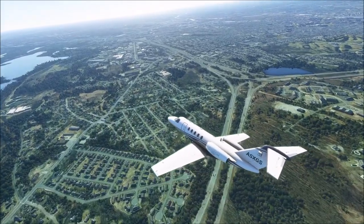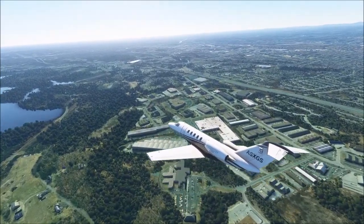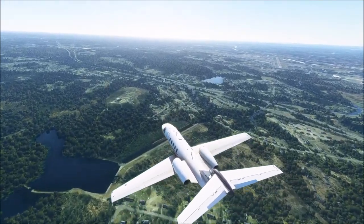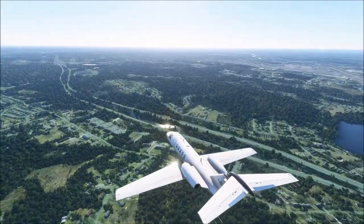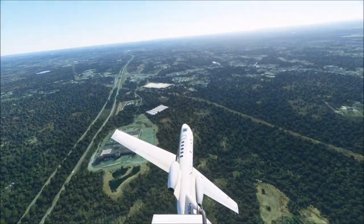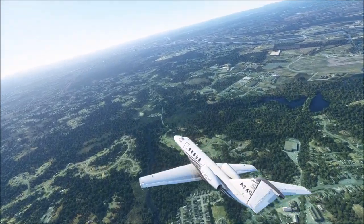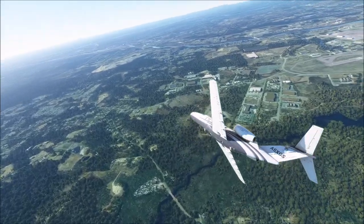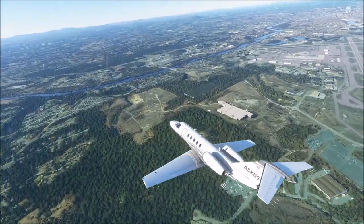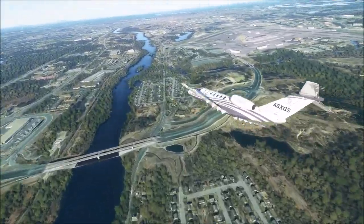We're currently flying over Manchester, the largest city in New Hampshire, home to 113,000 people. The wider metropolitan area is home to 407,000 people, making it the 132nd largest metropolitan area in the United States. The first settlers arrived in Manchester in 1722, setting up a dam and sawmill called Old Henry's Town. Between 1722 and 1810, the name changed several times before they settled on Manchester, named after Manchester, England, which was itself an industrial powerhouse.